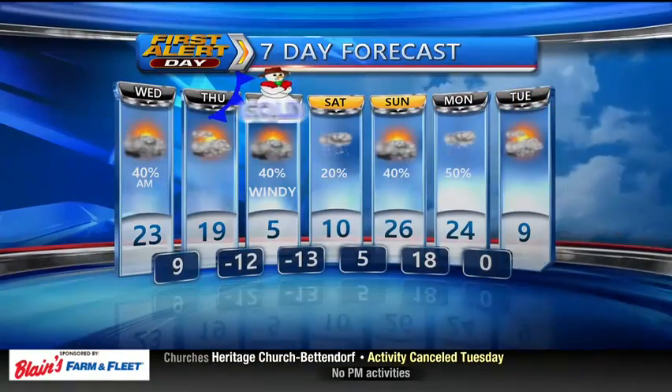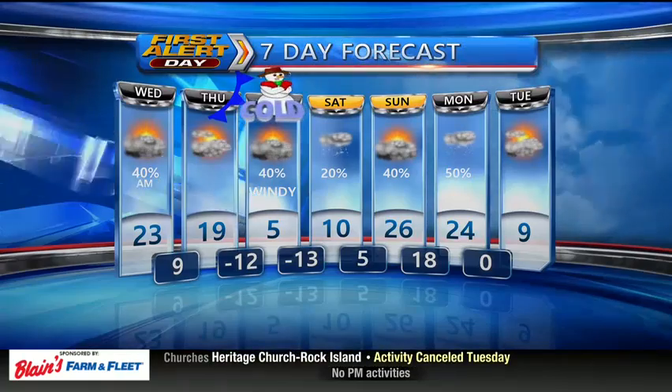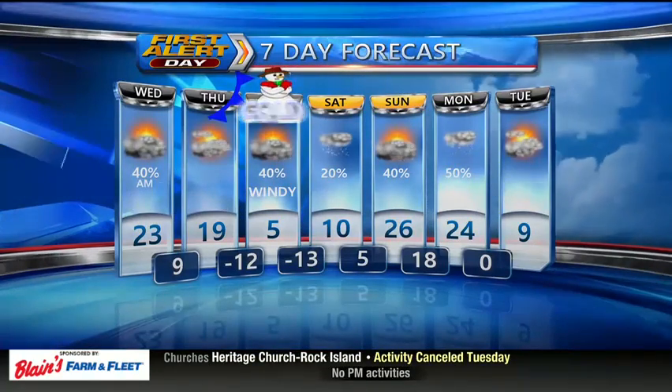Your seven-day forecast: the snow gets out of here tomorrow morning, and then it's just downright cold by Friday with highs near 5 degrees.